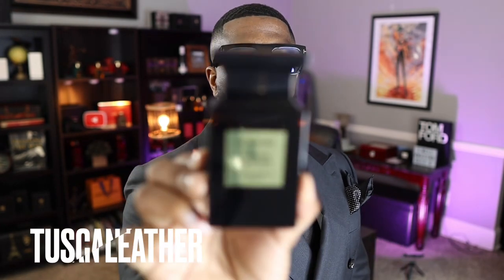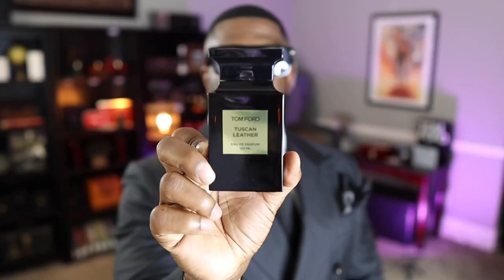Coming in at number 12 is Tuscan Leather. If you like Ombre Leather you're probably going to like this as well — they kind of amped up the leather here. You get leather, some raspberry, and a more anabolic take on the leather note. A lot of people say it smells like a brick; I don't know what a brick smells like, but I really enjoy this fragrance. It comes in at the 12th spot.